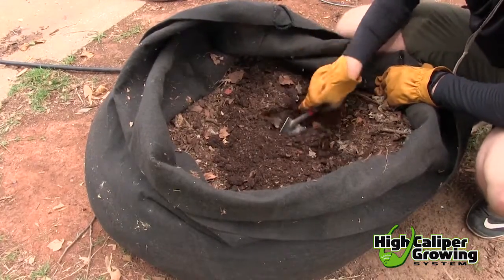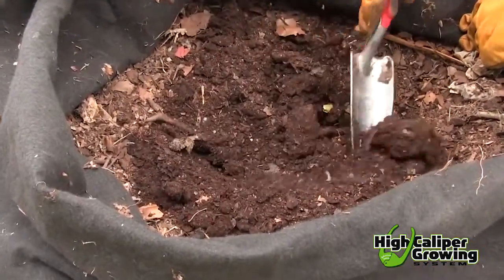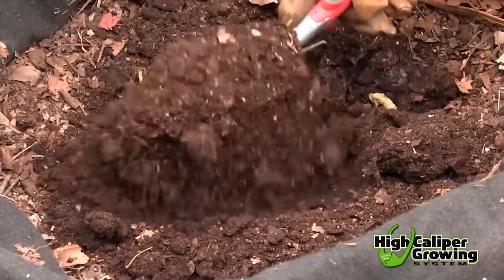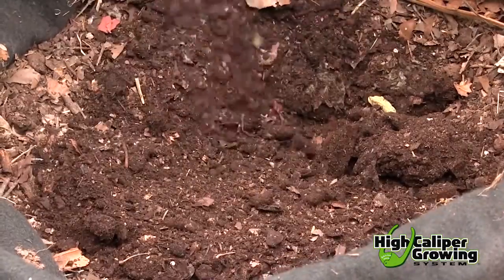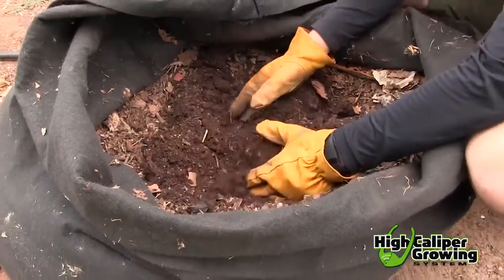One of the best natural sources of fertilizer, compost, can be made right at home in your SmartPot compost sack. Compost is an excellent source of food for microbes, improves soil structure, and contains a number of macro and micronutrients essential for plant growth.